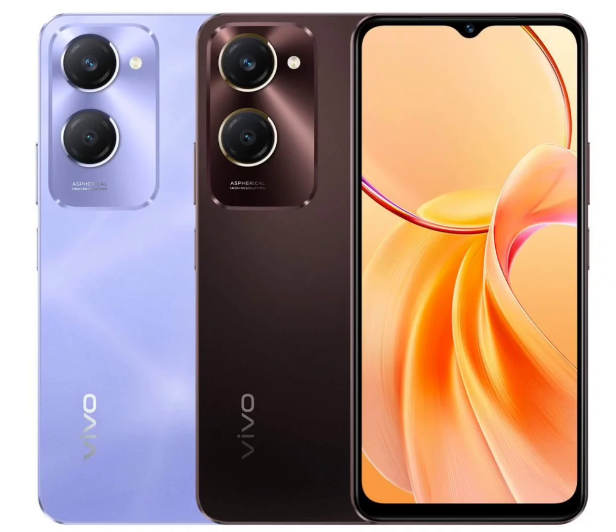Vivo has launched two new budget 5G smartphones in India, the Y28E and Y28s, expanding its Y-series. The Y28E was launched in the Indian offline market last month, and has now debuted through online retailers as well.